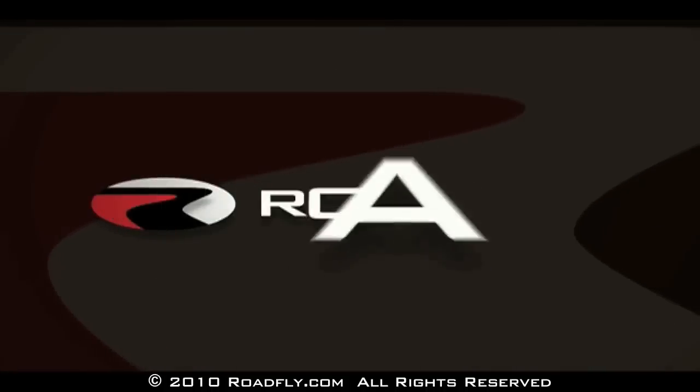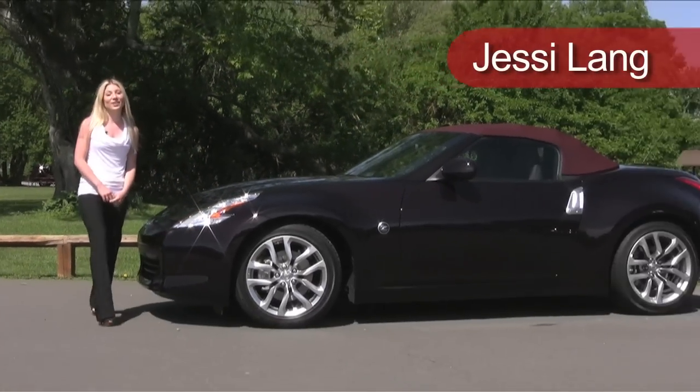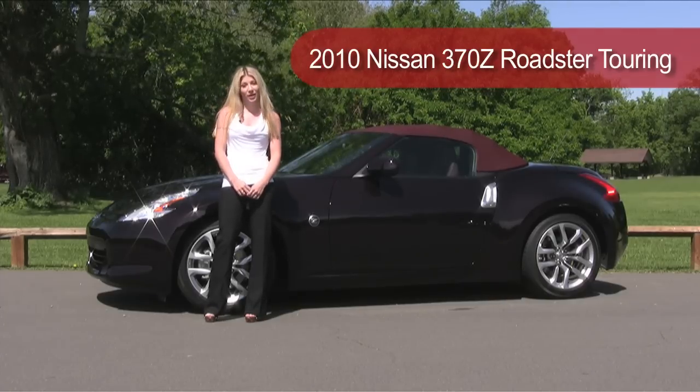Welcome to RoadFly TV, your latest automotive fix from RoadFly.com. I'm Jessie Lang here to tell you everything you need to know about the 2010 Nissan 370Z Roadster Touring.